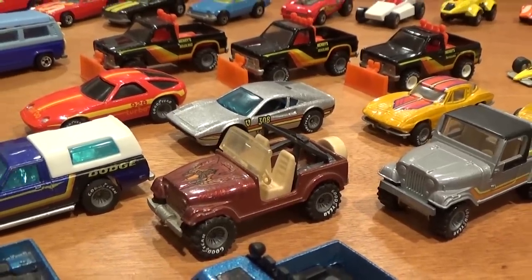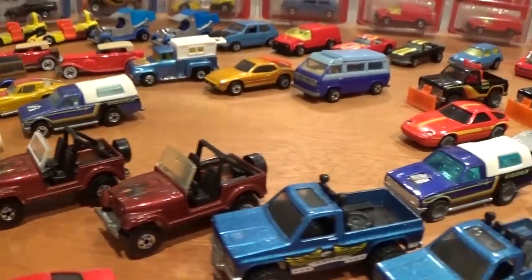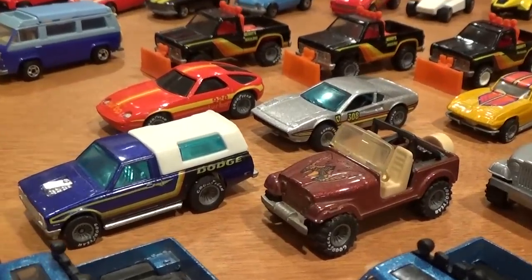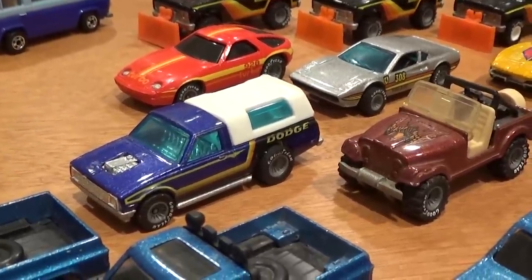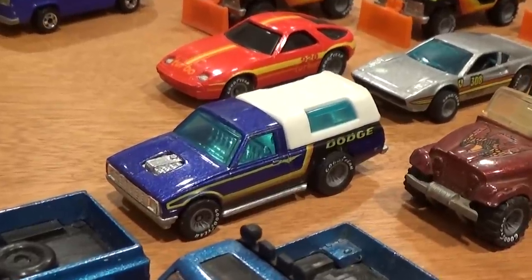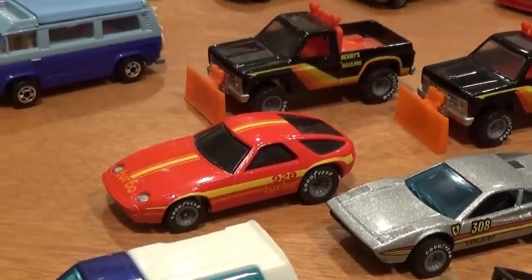Jeep CJ7 with tan interior — might be out there with Real Riders and one of the other interiors, but I'm not sure. If you do find ones with black interior and Real Riders, that would be the rare one. Dodge D50, now featuring Real Riders and still the High Raker base — you'll see a lot of these are from the mainline, they just put Real Riders on them.